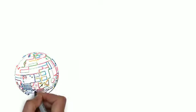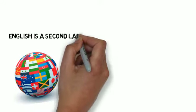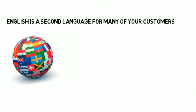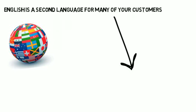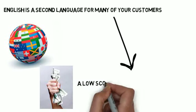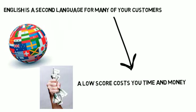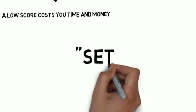Many of your customers speak English as a second language, and most companies struggle to communicate effectively with these customers and often confuse them with complex instructions and inconsistent terms. A low-quality score means that it will take twice as much time to translate your documentation and can triple the amount of time it takes to edit, manage, and publish translated documentation.